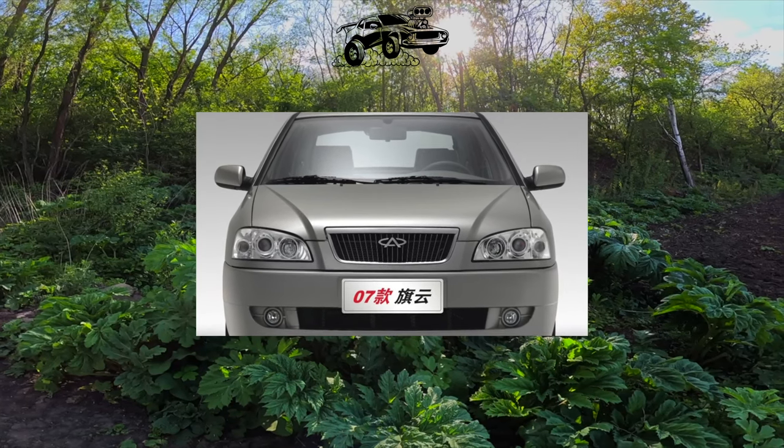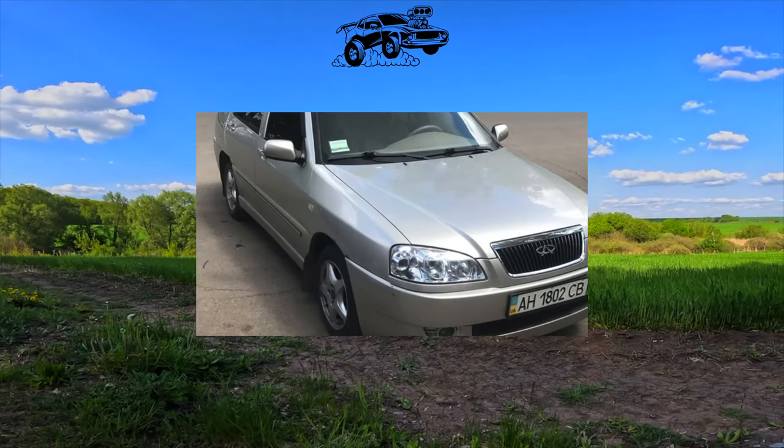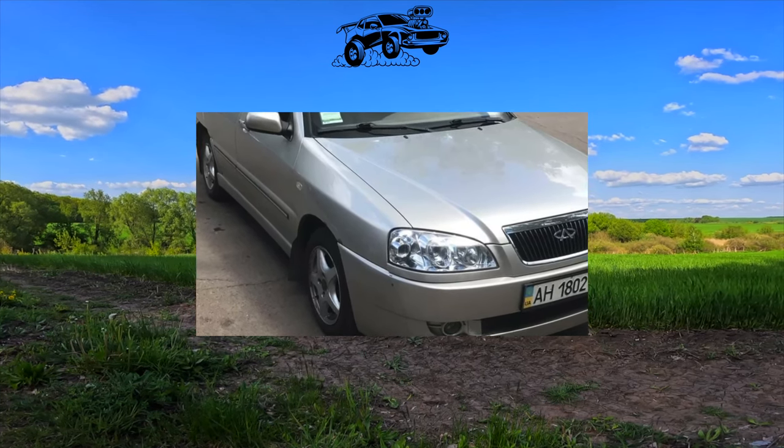In general, the first owners often carried out special pre-sale preparation, which included re-torquing all threaded connections and correcting the wheel alignment angles. There are also complaints about the paintwork — it is prone to chips and scratches.